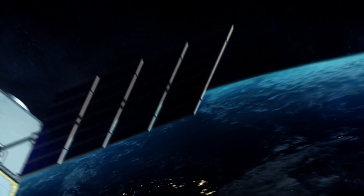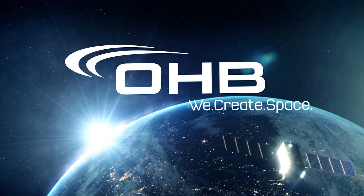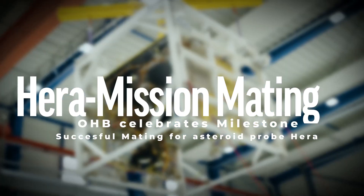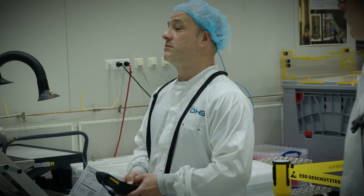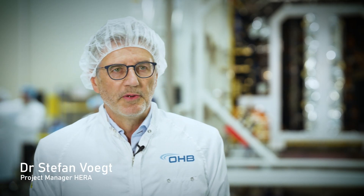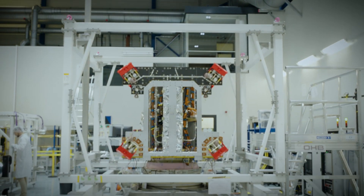Hello everyone. The HERA mission is the European contribution to an ESA-NASA cooperation called AIDA, with the objective to study the possibility to deflect asteroids that could become harmful to our planet.